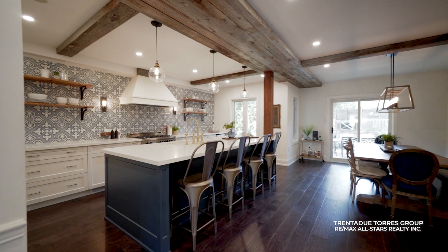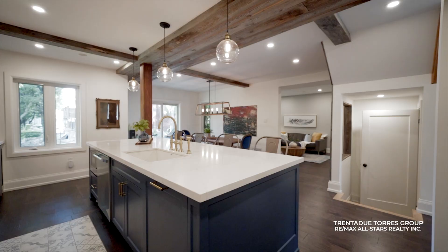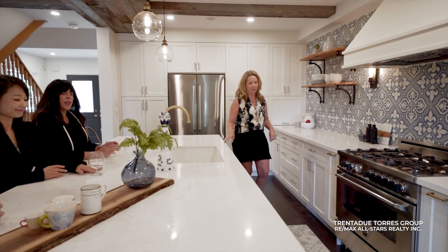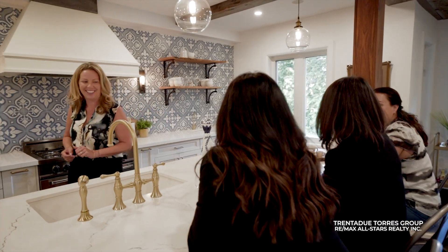Towards the back of the home, you'll find this stunning kitchen with an imported cement backsplash, high-end appliances, and a large center island with sleek stone countertops. Whether you are a passionate cook or just love stunning design, this kitchen is sure to leave a lasting impression.